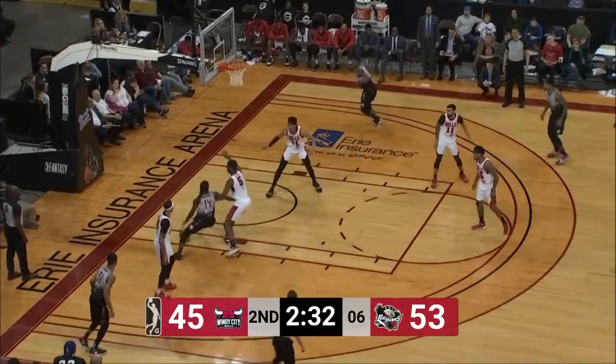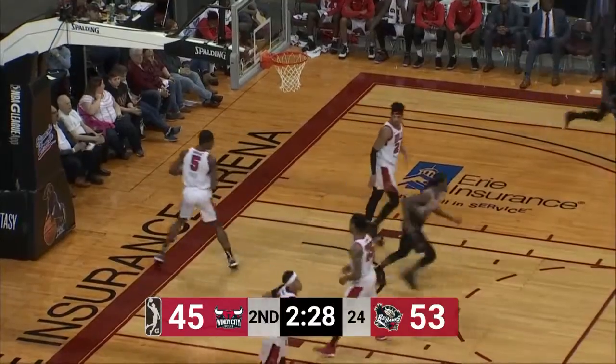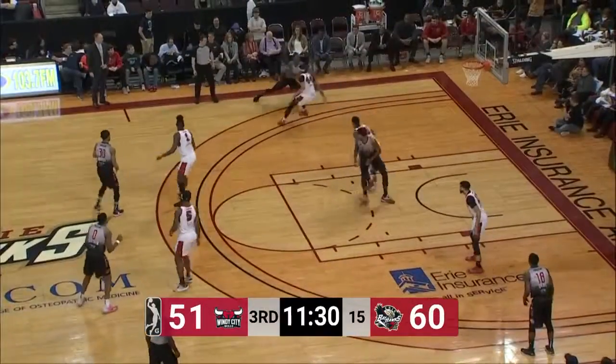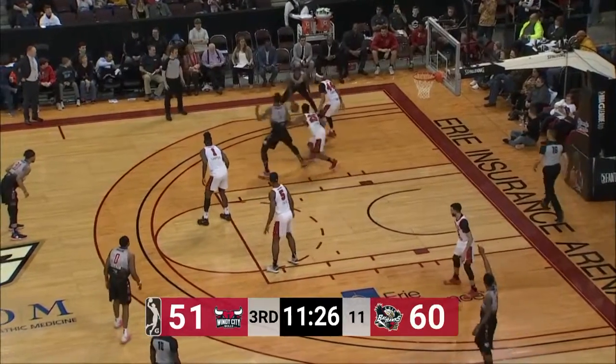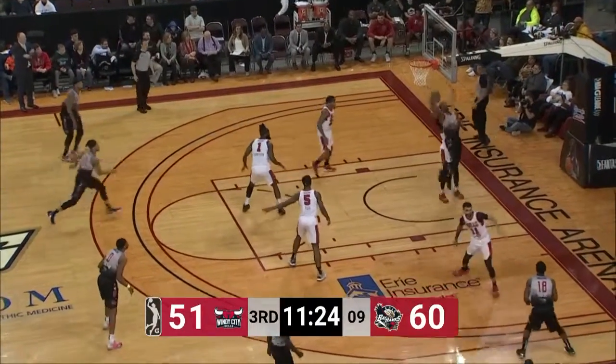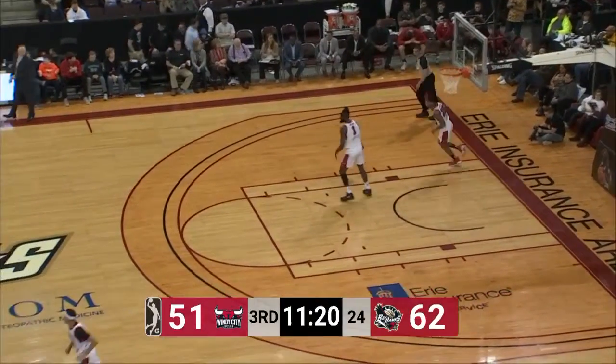He goes one-on-one against C.J. Fair, bursts with the ball. He gets under the hoop, gives himself some room, and banks it in. And there's Cat Barber on the baseline. Should be mentioned, they did review that shot at the end of the second quarter — it was a two. Here's Cat Barber getting the layup. He's got eight.